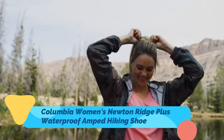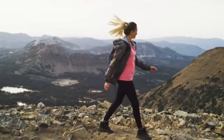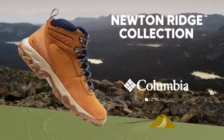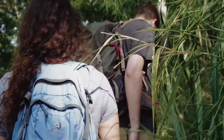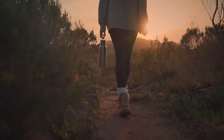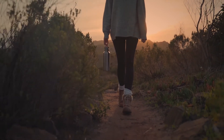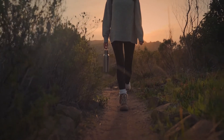Columbia Women's Newton Ridge is lightweight. It has a durable midsole for long-lasting comfort, superior cushioning, and high-energy return, as well as an advanced traction rubber sole for slip-free movement on rough ground. Treacherous days out on the trail are comfortable and worry-free with this boot's waterproof full-grain leather and suede booty construction and its durable mesh tongue for breathability. The Newton Ridge Plus waterproof amped hiking boot features a lace-up closure for an adjustable, secure fit.